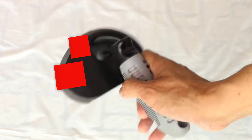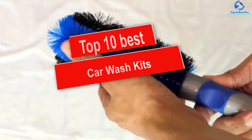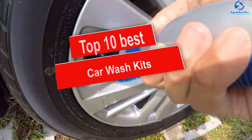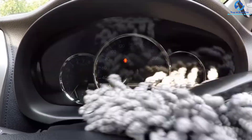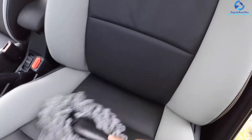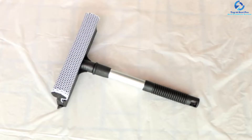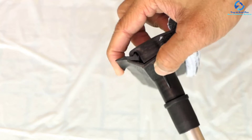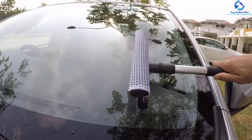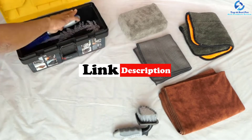Hey guys, in this video we're gonna be checking out the top 10 best car wash kits. I made this list based on my personal opinion and hours of research, and I've listed them based on quality, durability, price, and more. I've included options for every type of consumer, so if you're looking for an entry-level option or the best product money can buy, we have the product for you. If you want more information and updated pricing on the products mentioned, be sure to check the links in the description down below.